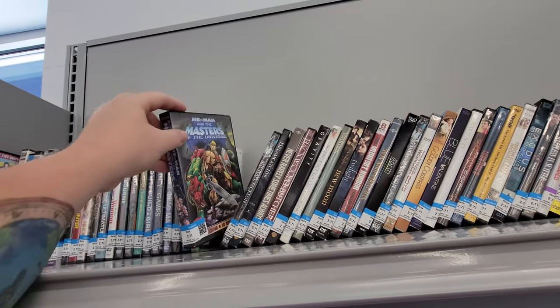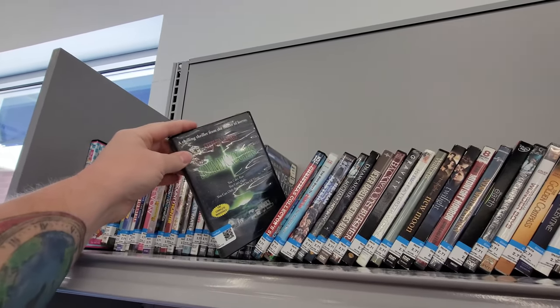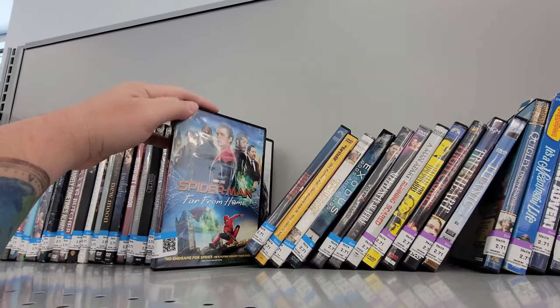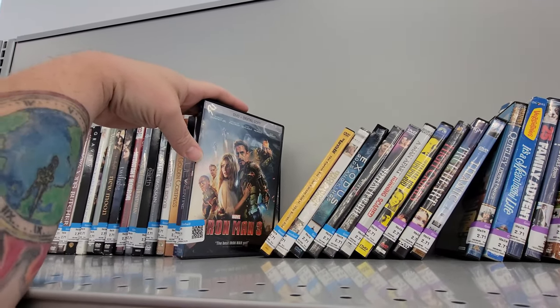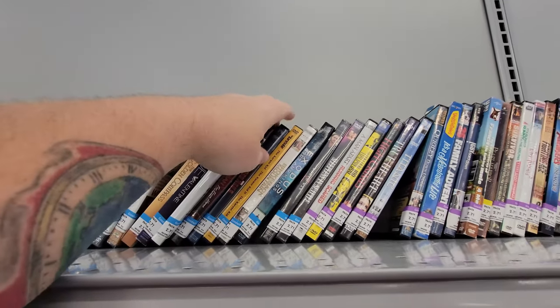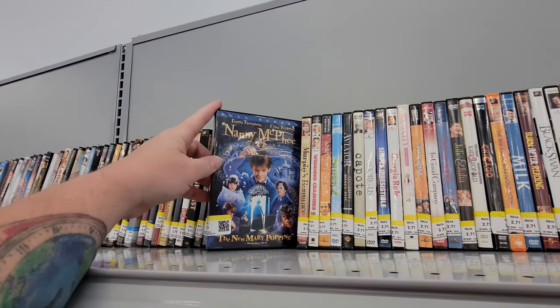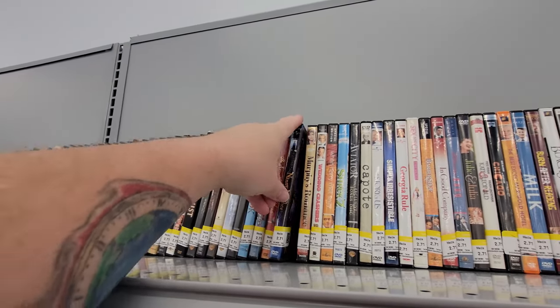Oh my gosh, here's yet another Masters of the Universe. The Tommyknockers — if this was on Blu-ray I would buy it right now. Here's Spider-Man: Far From Home, I think I have that on Blu-ray. Iron Man 3 — I thought it was Iron Man 1. I do not have Iron Man 1 on Blu-ray yet. Nanny McPhee — from what I remember, my kids loved this movie but I thought it was so cheesy. I'm not really seeing anything interesting here, except for maybe Storks.